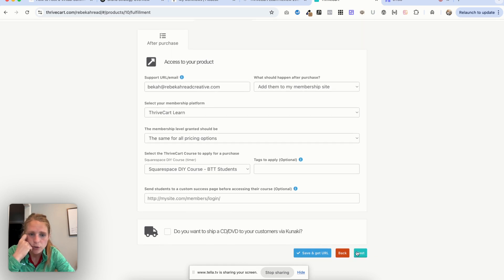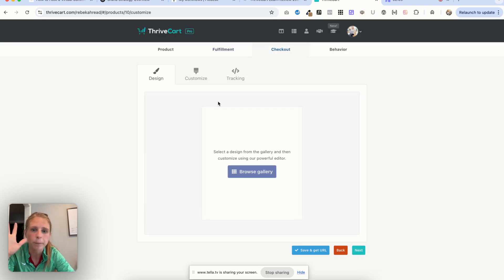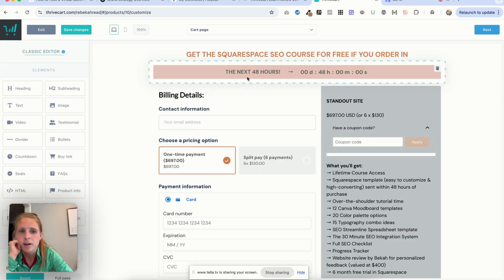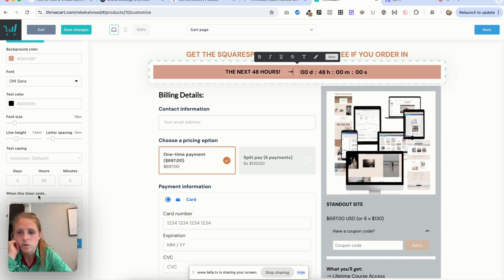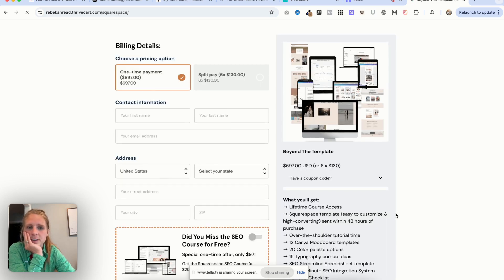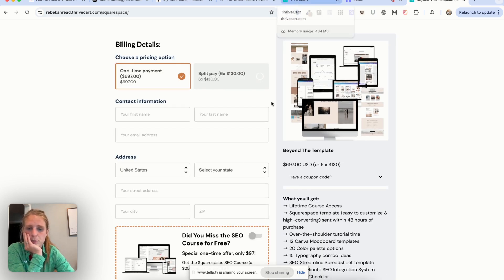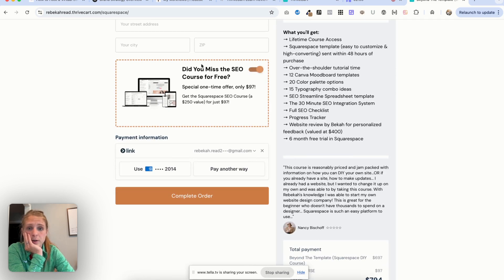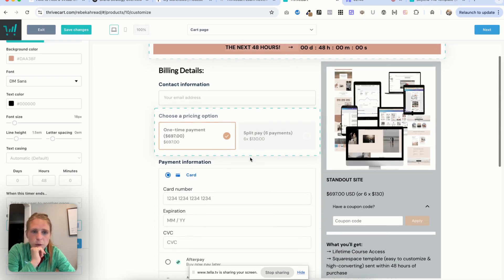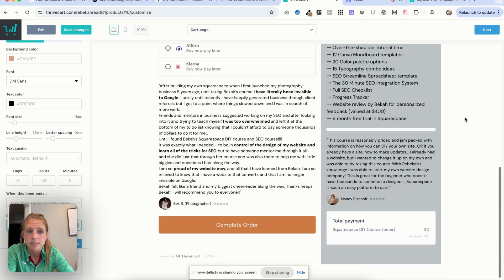You can set up affiliates here too. This is where you're customizing the checkout page. In the editor, I have a timer set to 48 hours. When the timer ends, it goes to a different checkout page that looks very similar but just doesn't have the timer anymore, since the course is evergreen and the price is the same. I do still give them the option of bumping and getting the SEO course at a discounted price — it's a $250 course — but they do have to pay for it. That's a way to add urgency if you have an evergreen funnel. You can also have coupon codes.